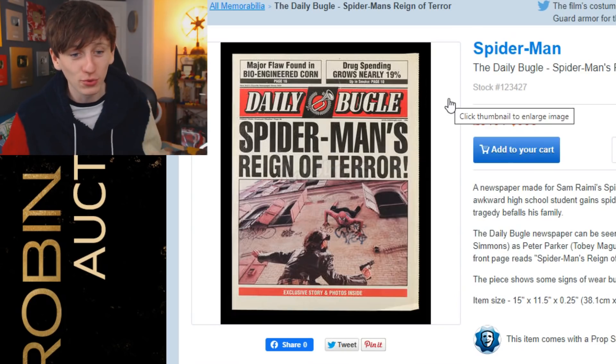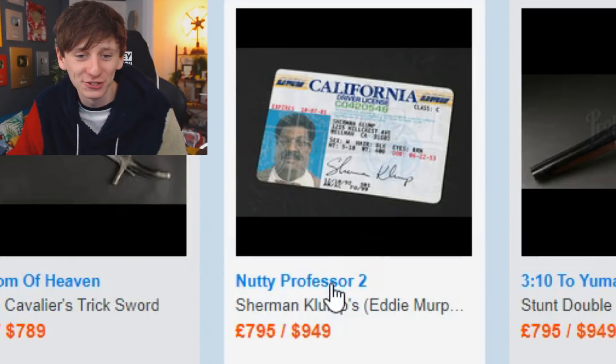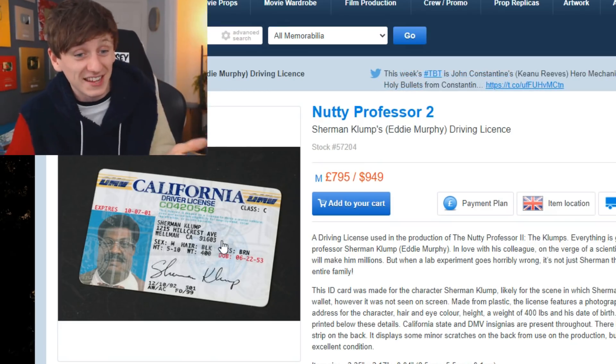We've got Seth Rogen's arm from The Interview, a gun used by the S.H.I.E.L.D. team in The Avengers, and an umbrella used in Gladiator — that is just fascinating. Becky and I really like Spider-Man, so there's one of the Daily Bugle newspapers used in the Tobey Maguire films — unlike a frozen corpse, that would look really nice somewhere in our house. There's also the Nutty Professor's actual ID for £700 — I'm thinking about it.